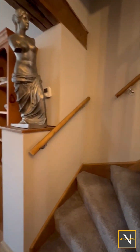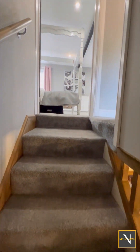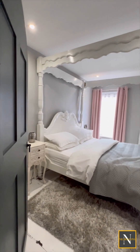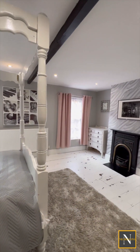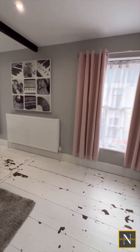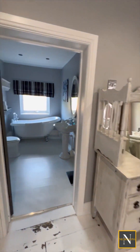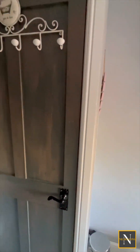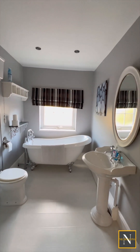Heading up the stairs, the first floor landing gives access to the main bedroom. It also leads to the staircase heading up to the second and third bedrooms and family bathroom. This is a fabulous sized room. We've got two windows to the front aspect making it nice and light, and plenty of space to manoeuvre around this four poster bed. It's also got this beautiful curved door, and then we head through into an en suite which is a traditional style suite with a free standing slipper bath, high level flush toilet and basin.